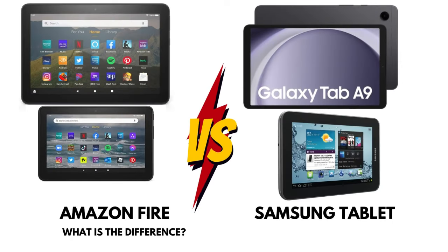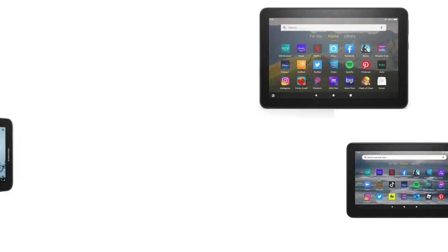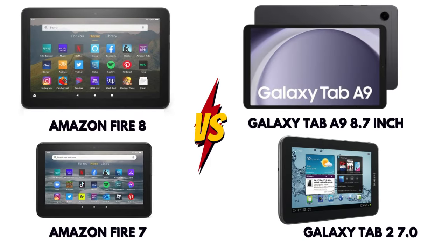Are you trying to decide between an Amazon Fire tablet and a Samsung tablet? You're not alone. Both brands offer excellent tablets, but which one is the right choice for you?